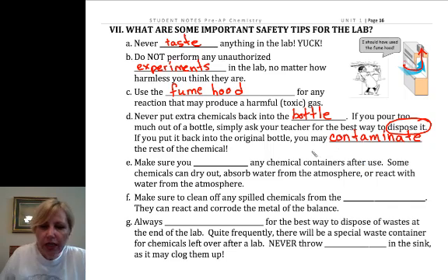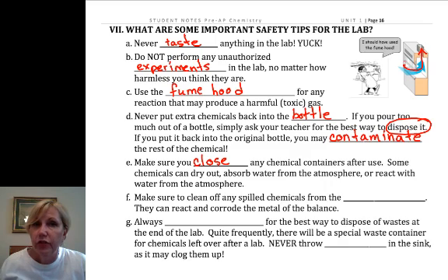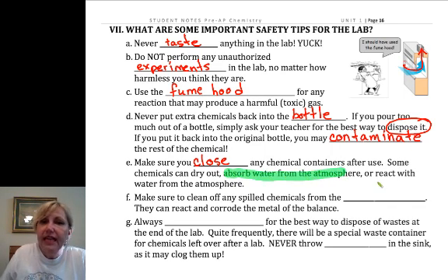Make sure you close chemical containers after use — I have more trouble with this even with my AP kids. If you leave them open, they can be contaminated. Many of our chemicals absorb water, so if they absorb water they're ruined — they may react with the water, or even if they just get wet, they could be useless either way.